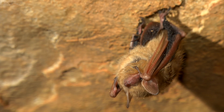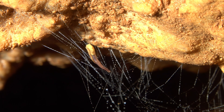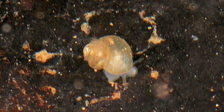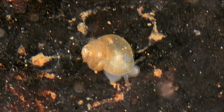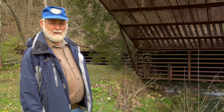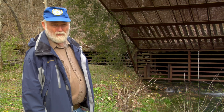Thousands of bats, water chemistry in the cave stream, and its many species of blind cave creatures. The snail we have here is called the Tumbling Creek Cave Snail. It's found only in this cave, nowhere else in the world. In the mid-1970s, we had about 15,000 of them here.